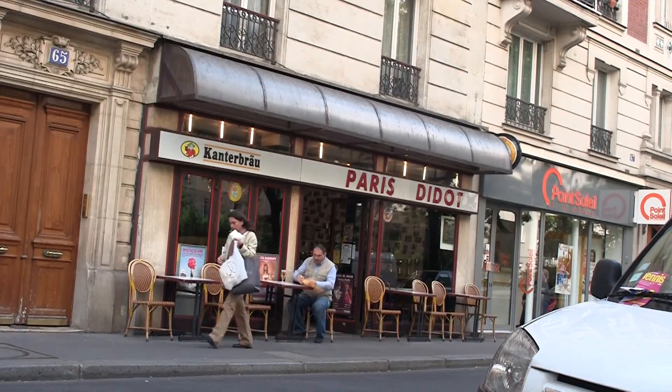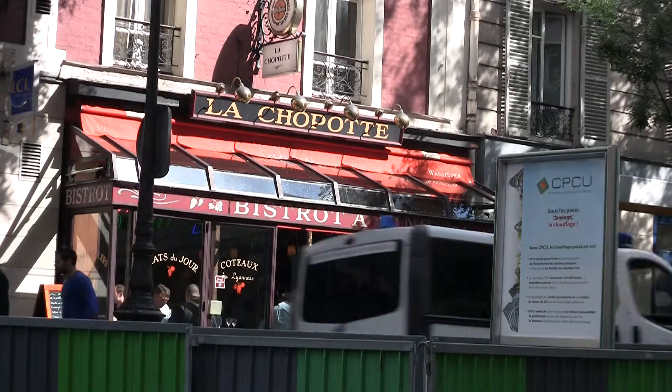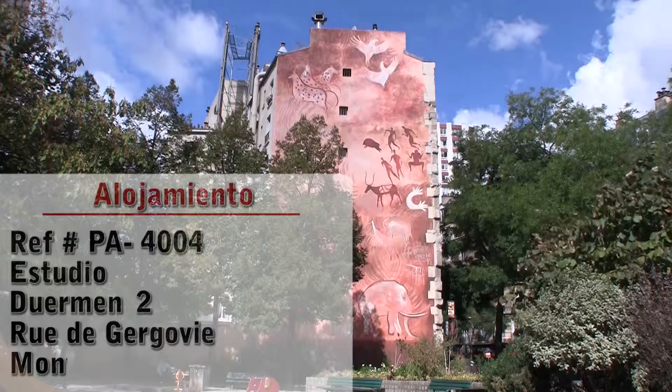Hello and welcome to another New York Habitat Vacation Rental Video Tour. Today we're going to give you a tour of a great vacation rental located in the neighborhood of Montparnasse in the 14th district of Paris.